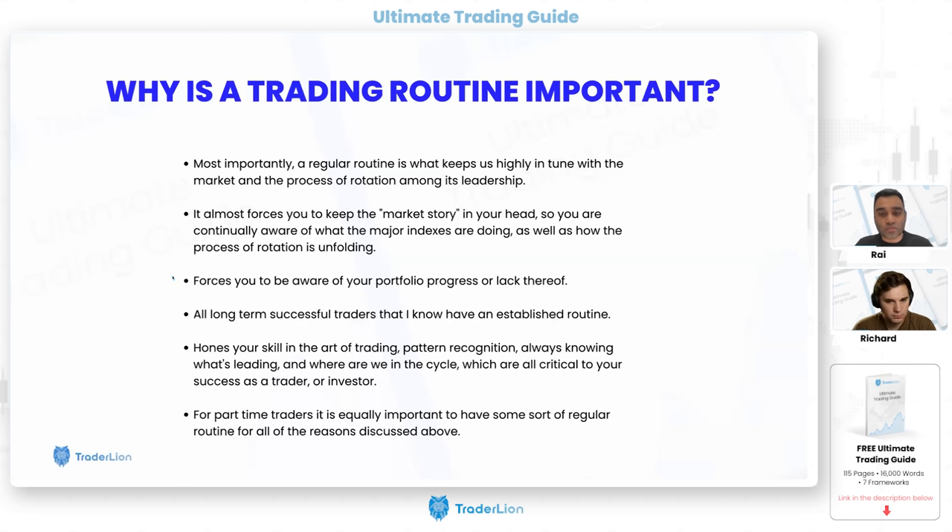It forces you to be aware of your portfolio progress — most important for stage one and two traders who have a lack of awareness of their positioning. You need to know your open risk, position size, and all those metrics, and treat it like a business. You should know: if all my stops hit, my portfolio is down 4.5% from the highs. If there's a gap down on a position, you need to know your mathematical numbers to make decisions not purely based on emotion.